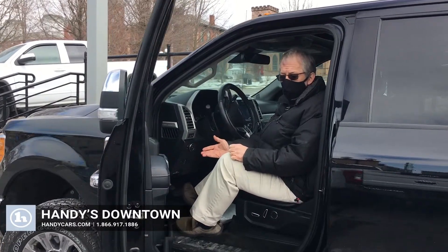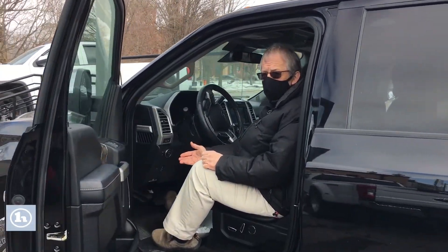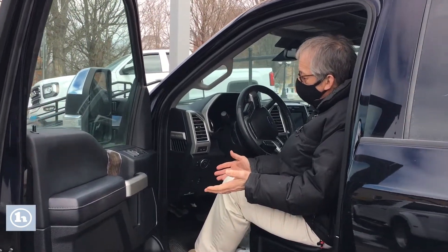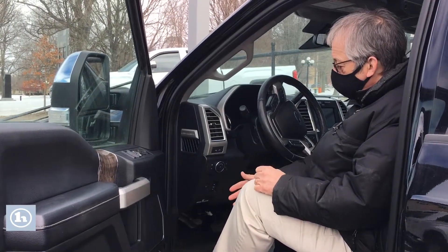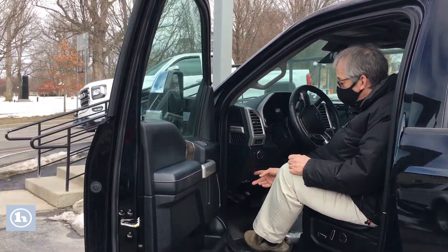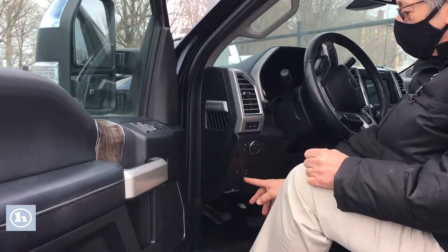Hi, Mike. We're sitting in this beautiful 2017 Ford F-250. This is a Lariat package. We've got all kinds of bells and whistles on this. Just to mention a few, you've got the power pedals.